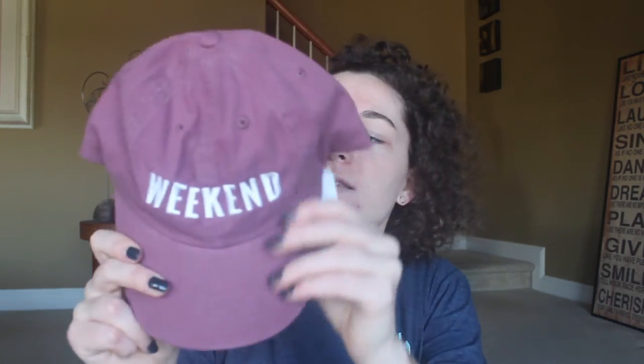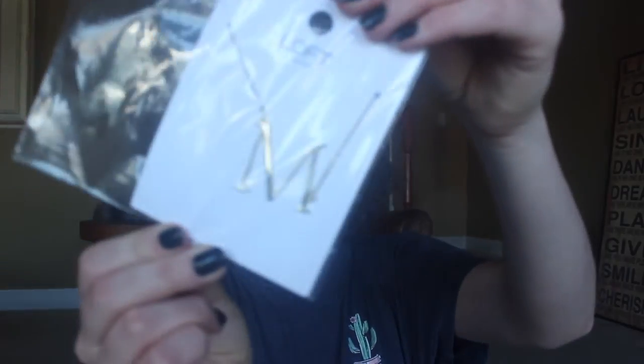I also got this hat and I am obsessed with this color. It says 'Weekend' on it, and the back says 'Friday and Saturday' — I don't know why it doesn't say Sunday, but it's still cute, I love it. There's also a candy cane, and this necklace — I'm pretty sure all of you have seen it before — it's like a letter necklace. I got a gold M.